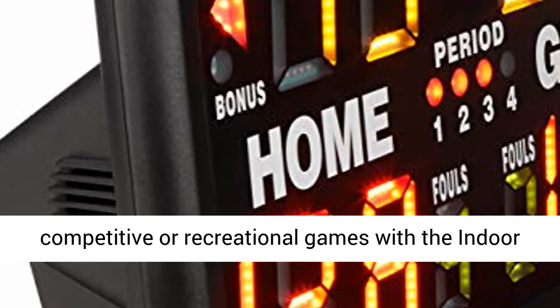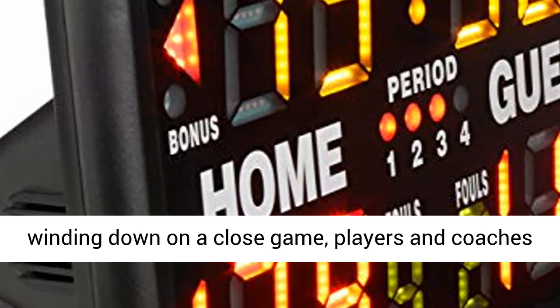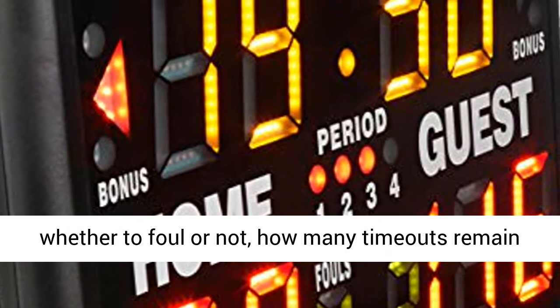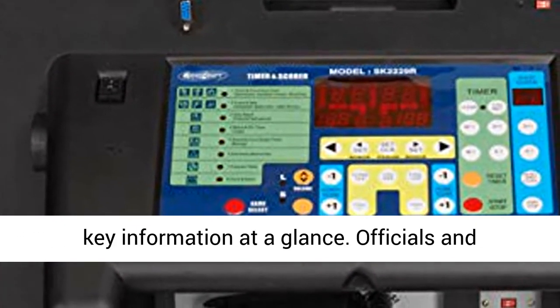Keep track of the score and time during competitive or recreational games with the indoor tabletop electronic scoreboard. When time is winding down on a close game, players and coaches need to know the situation at hand, including whether to foul or not, how many timeouts remain in the score, and the scoreboard's face provides key information at a glance.